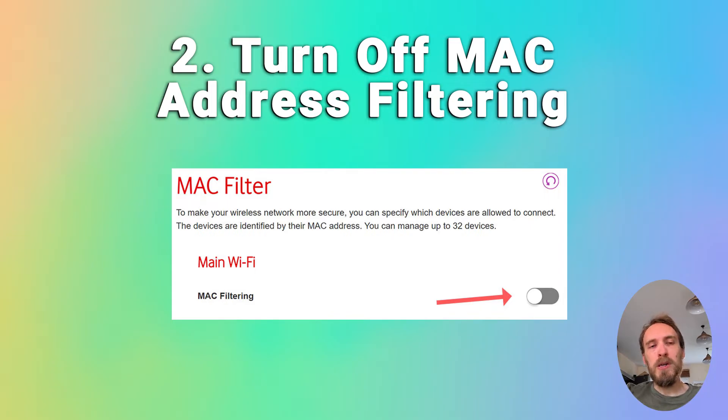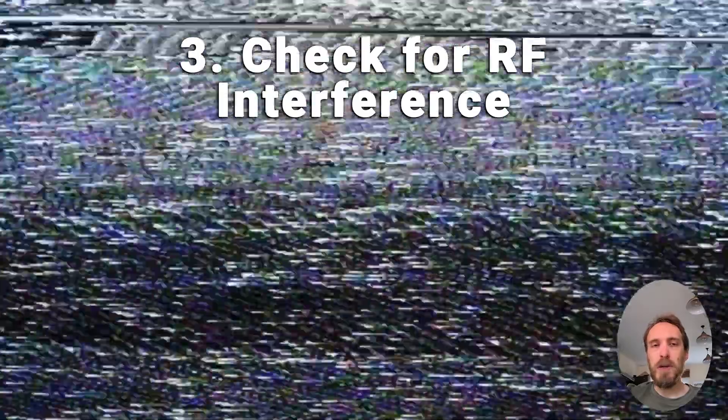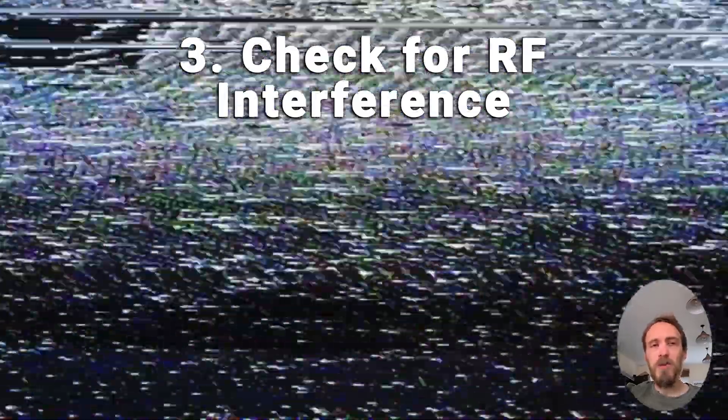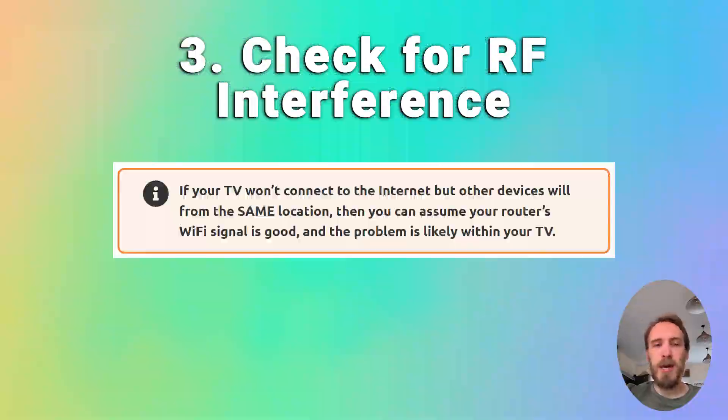If MAC filtering is off, check that you don't have any Wi-Fi interference or too many devices trying to connect to your router. To find interference, try putting your phone next to your TV and connecting to the internet through your router from your phone — that can help determine if there is an interference problem. If you've got a lot of devices connected to your router, just try switching a few of them off.